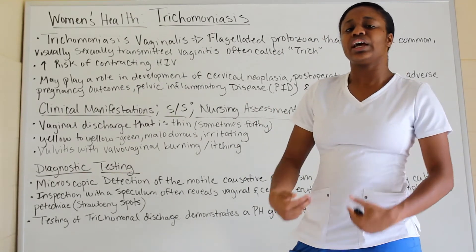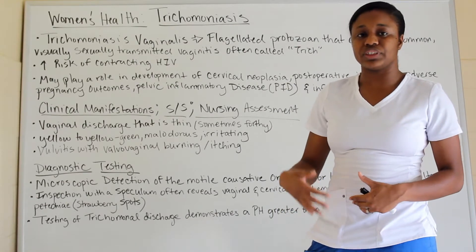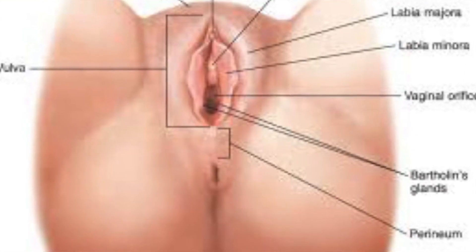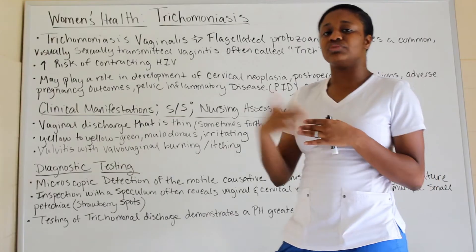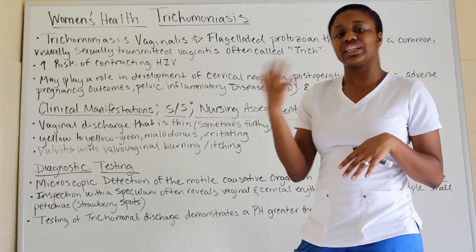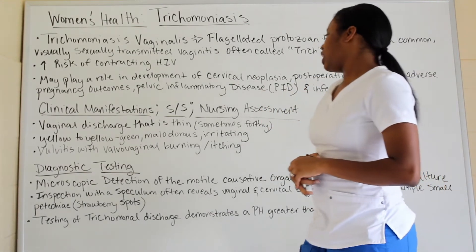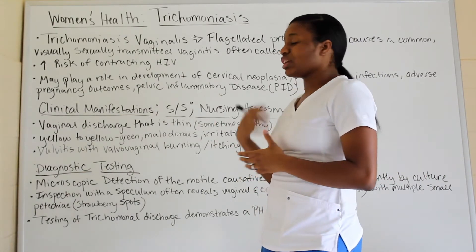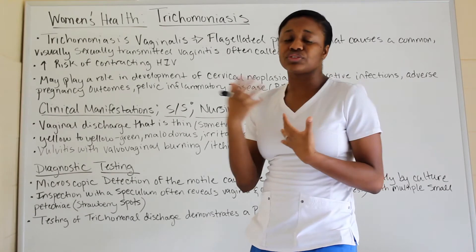The vulva is the area of the perineal genital region — it encompasses what is also referred to as the vaginal area. So when you see terms like vulvar and vaginal, we're talking about the same component area, and that area can have a lot of burning and itching.